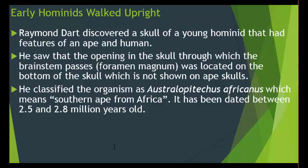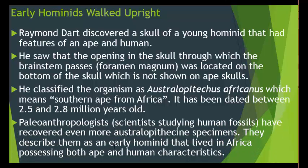Dart classified the organism as Australopithecus africanus, which means 'southern ape from Africa,' and it has been dated to between 2.5 and 2.8 million years old. Paleoanthropologists — scientists studying human fossils — have recovered even more Australopithecine specimens, describing them as early hominoids that lived in Africa possessing both ape and human characteristics. It's not just one fossil — it's a multitude of fossils that have been found and studied.